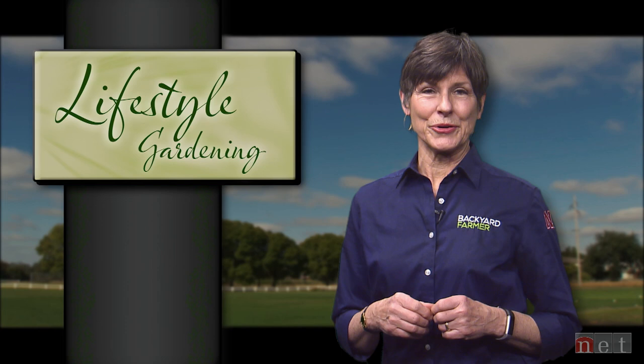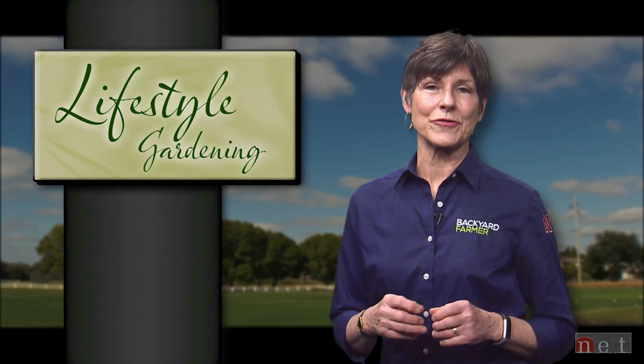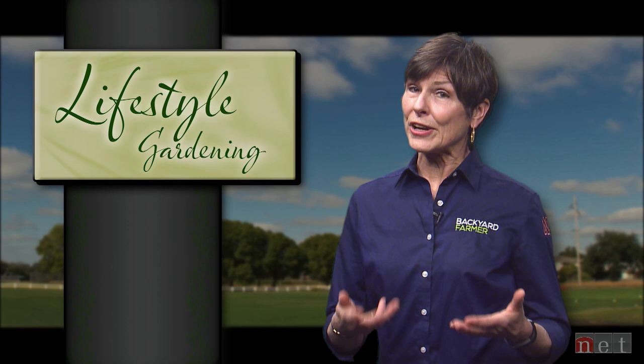For our first feature today, we're going to return to the subject of houseplants. Last time, Extension Assistant Scott Evans showed us some great selections for plants. Today he's going to give us some tips on how you can keep those plants alive and vigorous inside your home. Here's Scott to tell us more.